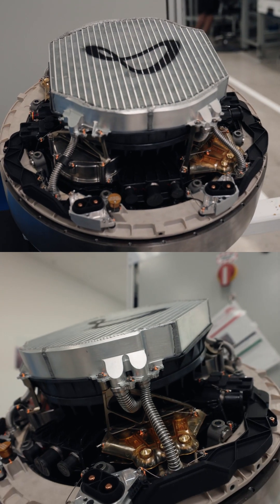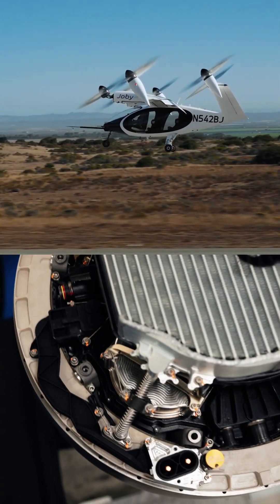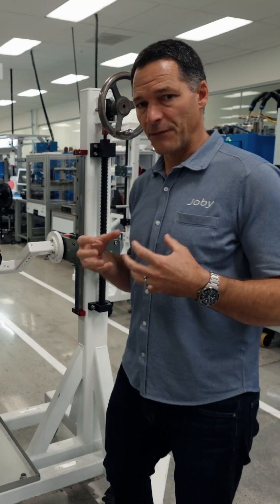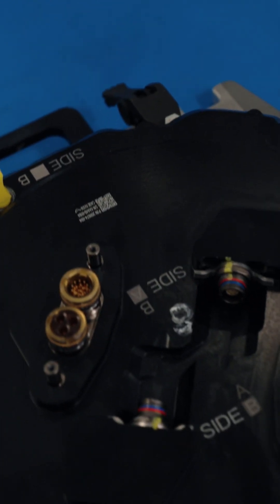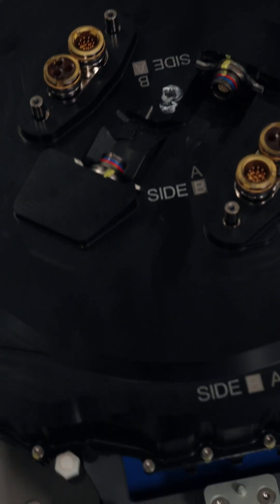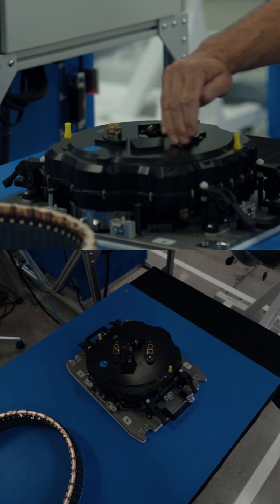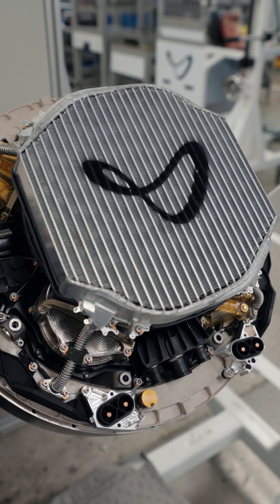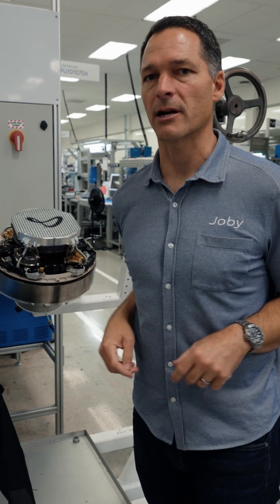No matter what happens, we continue flying and we get on the ground safely. This whole propulsion unit is done as a fully redundant system. It looks like one motor, but we actually have two sets of windings and two power electronics. This redundancy follows through not just the motor, but the way the entire airplane is architected.